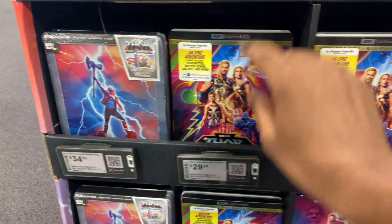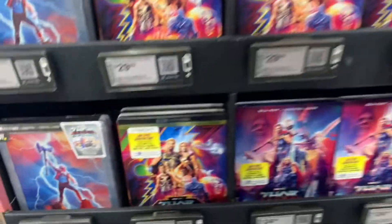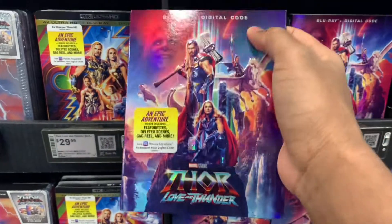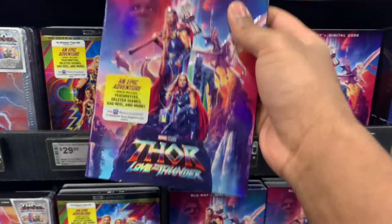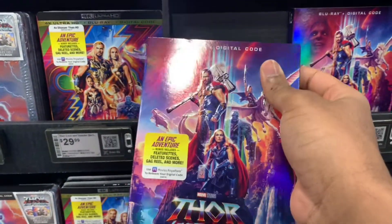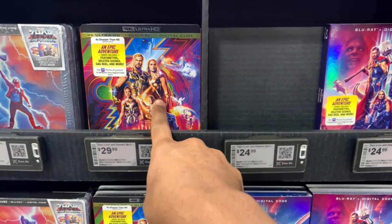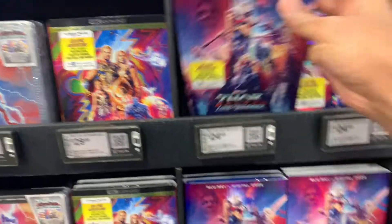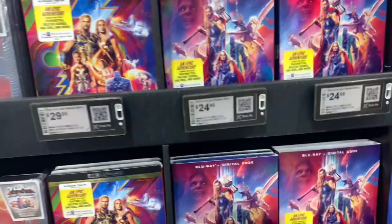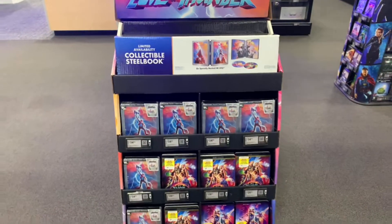I cannot believe it — after a really long hiatus since 2020, they finally put slip covers back on Marvel movies on Blu-ray. I just thought it didn't make sense to leave the Blu-ray blank without a slip cover, but they don't put slip covers on the 4Ks. The Blu-ray with slip is $24.99. I really like this slip cover and I'm really happy it's finally back on these Marvel movies.